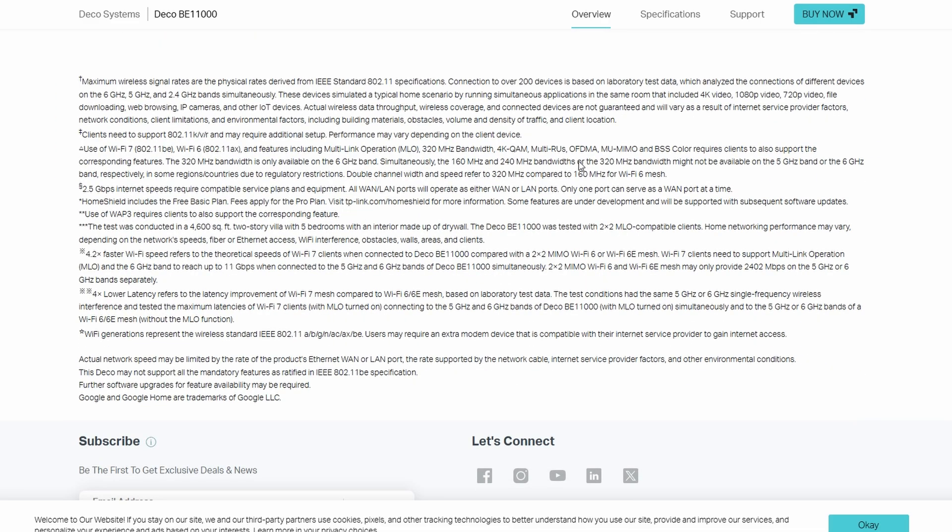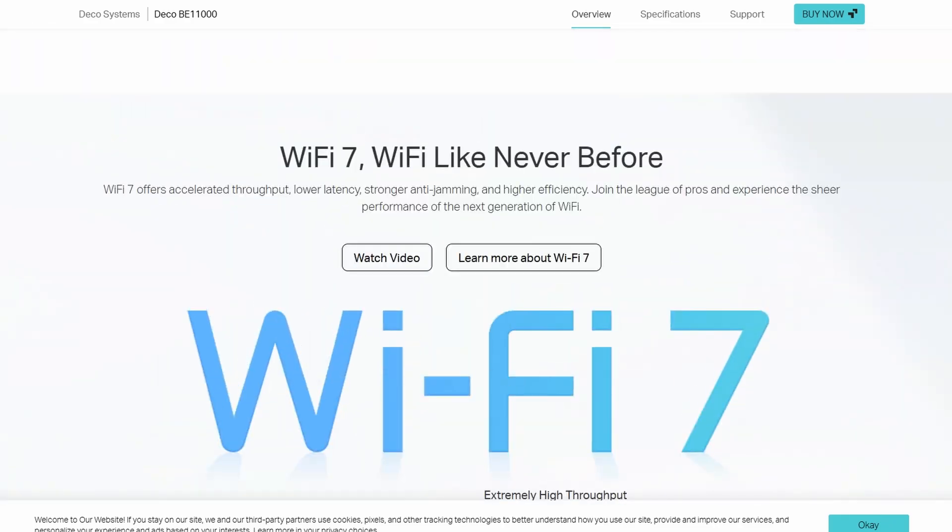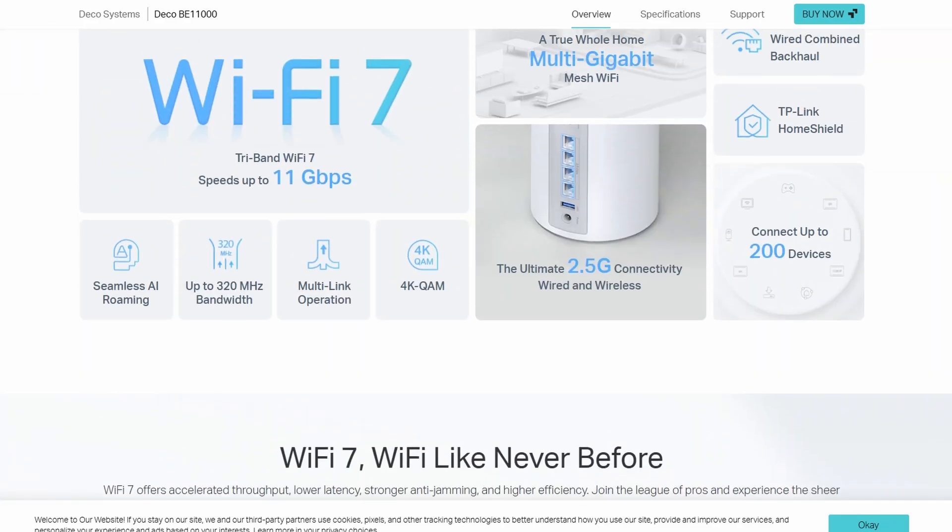And while Wi-Fi 7 is cool, most phones and laptops still use Wi-Fi 6, so you might not see the full crazy speeds unless your devices support it.